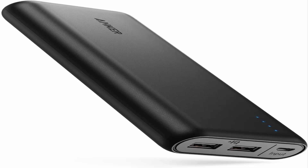High-speed charging: Power IQ and Voltage Boost combined to deliver the fastest possible charge. This portable charger does not support Qualcomm Quick Charge. Recharges itself in 10 hours with a 2-amp charger; phone chargers, generally 1 amp, may take up to 20 hours.